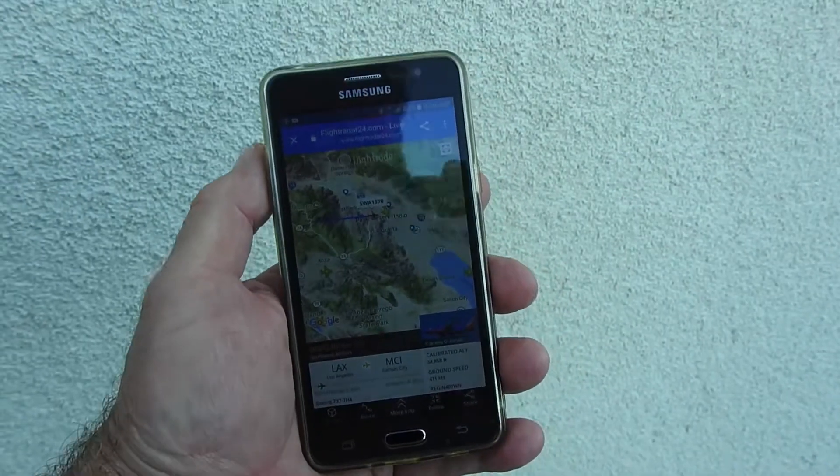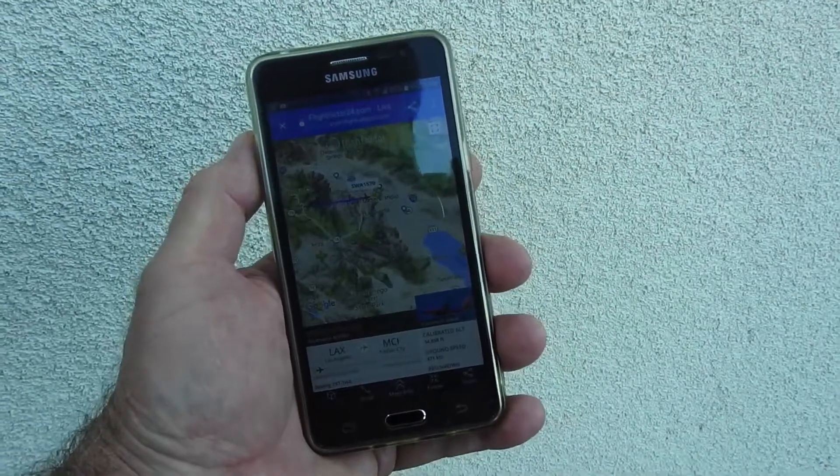Here's a Southwest coming through LAX to Kansas City, and this one is spraying. And there it is right there, leaving one of the shorter trails, and it's only the second jet I've seen spraying today.